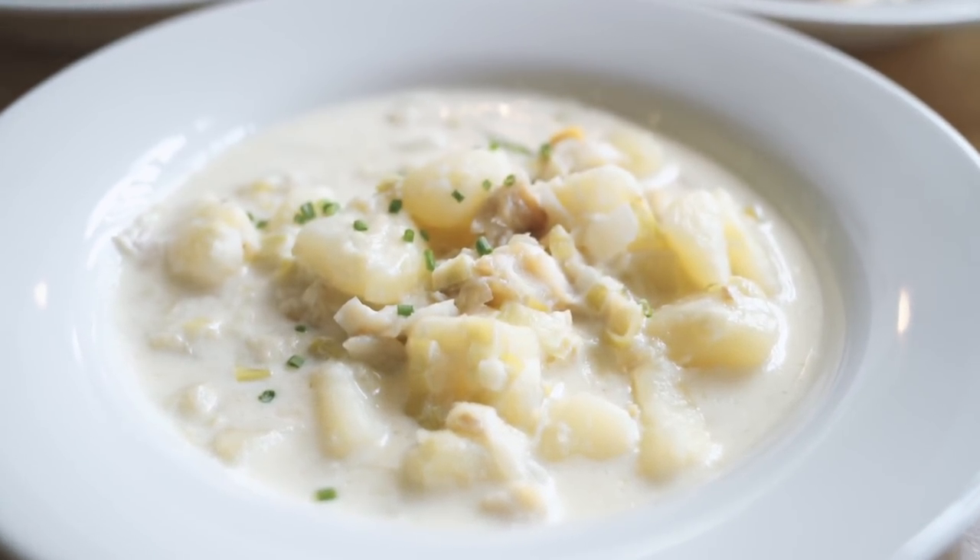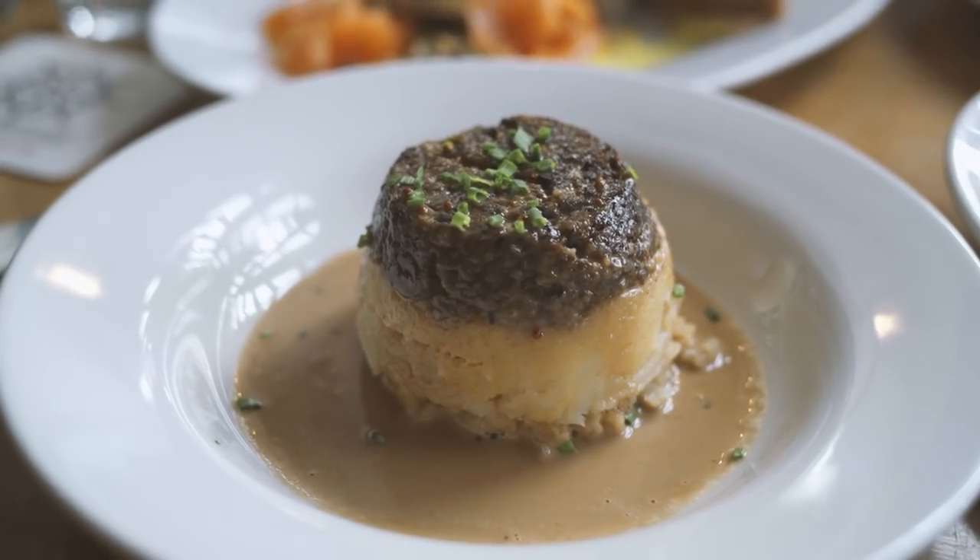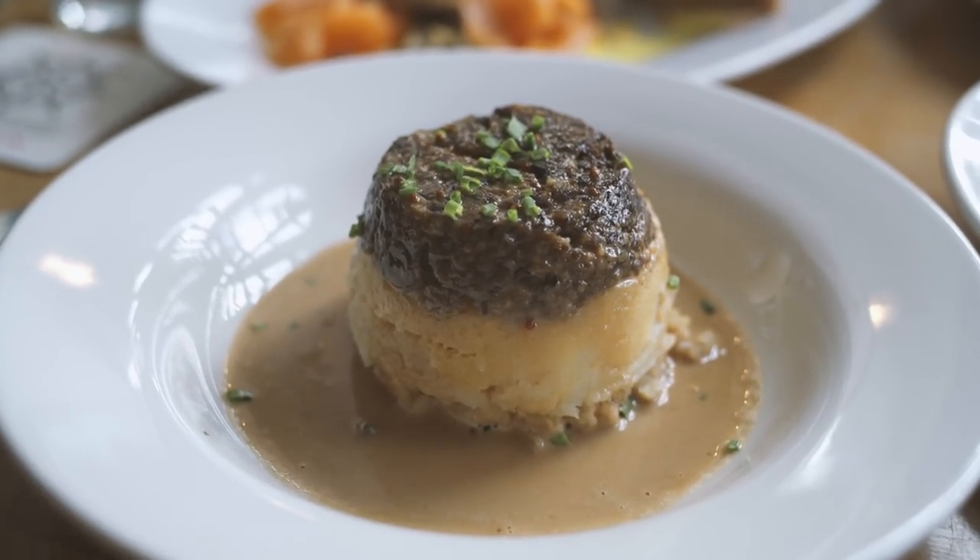The first one we're going to try is cullen skink, which is probably Scotland's most famous soup — a smoked haddock and potato soup, sometimes with cream or milk. We're also having some haggis, because what would it be without haggis? You'll see a very nice presentation of it, the kind you'd traditionally get on Burns Night — haggis, neeps and tatties. Tatties are potatoes and neeps is turnip, and you have that with a whiskey sauce usually. People read Robert Burns's poems and eat haggis.